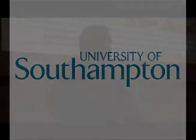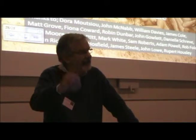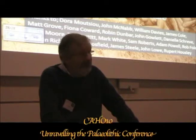Pleasure to welcome you all here to Cahoe. We've been going there for 10 years. The major challenge is to try and understand how we turn those scatters of flints into population.